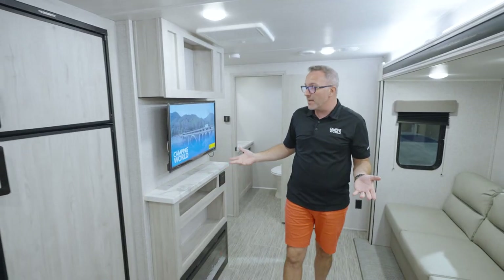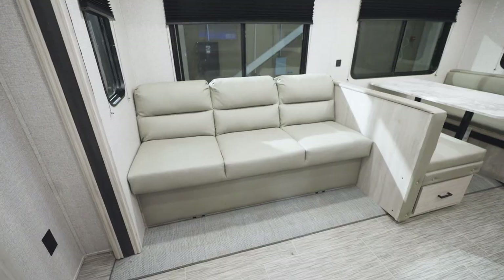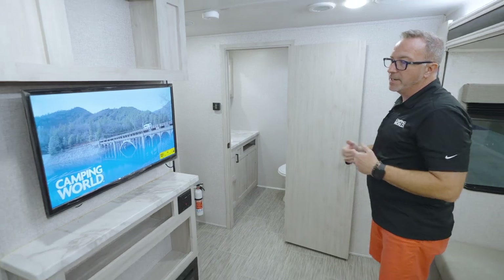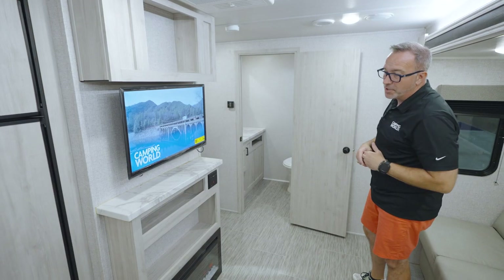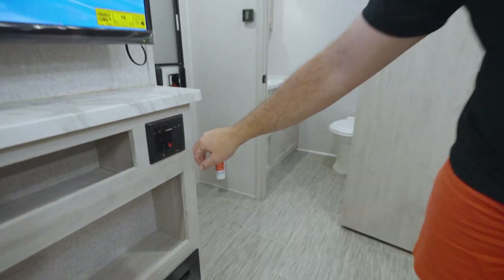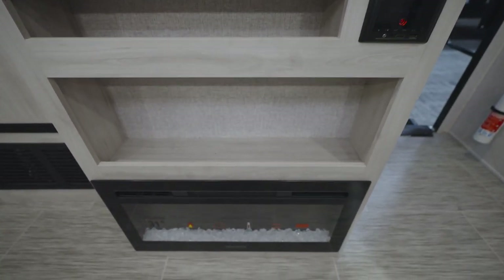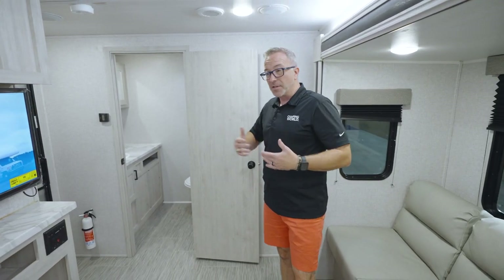Coming to the rear of the 26 KRB, you'll find your entertainment center and jackknife sofa. Seated on the wall is your TV on an angle, with storage space up top, component storage underneath the shelf, the Furion AM/FM command center, and that 31-inch fireplace with multi-flame and multi-light settings.